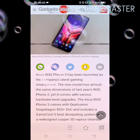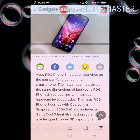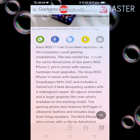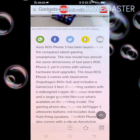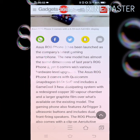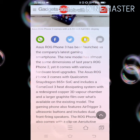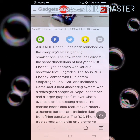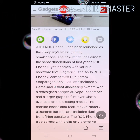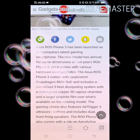ASUS ROG Phone 3 has been launched as the company's latest gaming smartphone. The new model has almost the same dimensions as last year's ROG Phone 2, yet it comes with various hardware-level upgrades. The ASUS ROG Phone 3 comes with Qualcomm Snapdragon 865 Plus SoC, which includes a GameCool 3 heat dissipating system with a redesigned copper 3D vapor chamber and a large graphite film over what's available on the existing model.